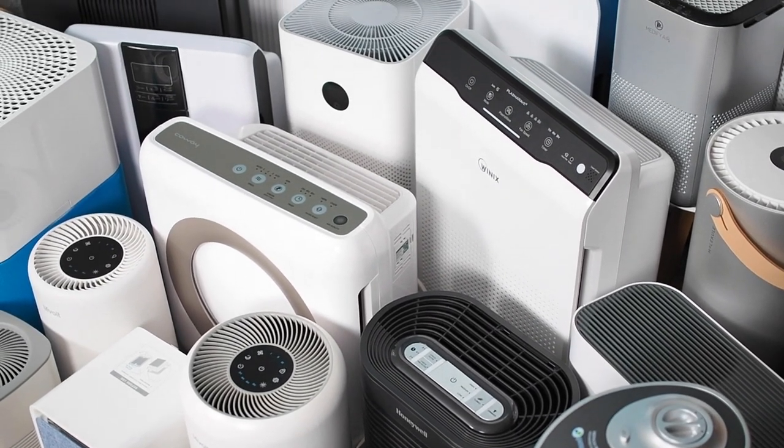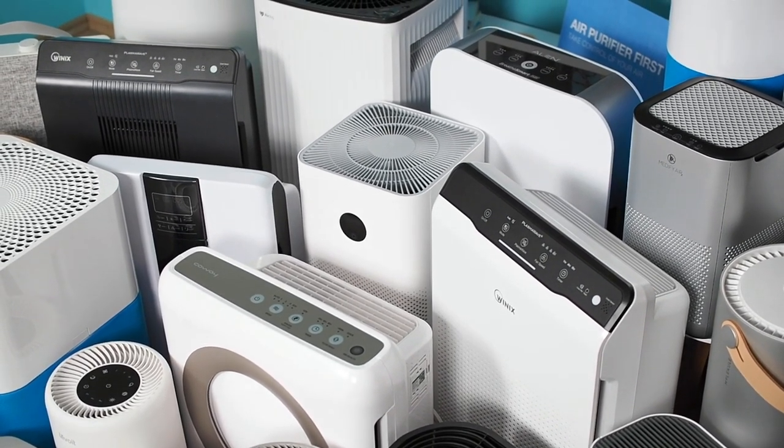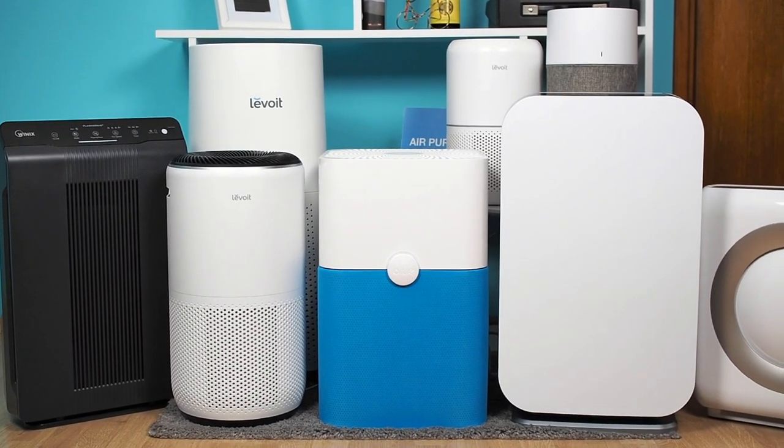With so many different brands on the market, different filtration technologies, features and prices, it's challenging to choose the best air purifier. This video will show you a list of the best air purifiers you can currently buy.